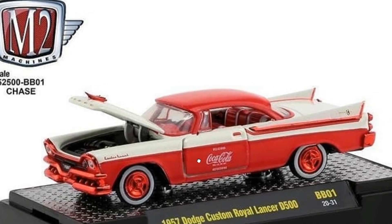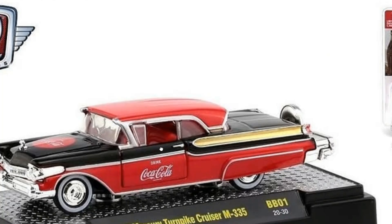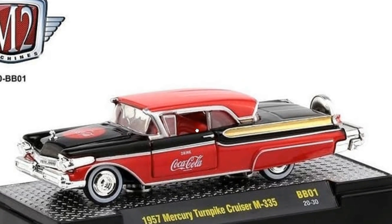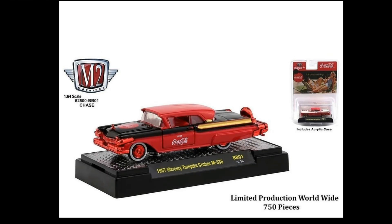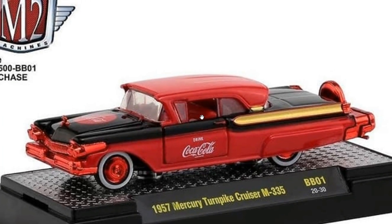Here is the chase version, limited to 750 pieces worldwide. The difference between the chase and the regular release is the red chrome trims on some parts of the car. And here is a 1957 Mercury Turnpike Cruiser, again Coca-Cola themed — absolutely beautiful. I love the red interior on this one. I think it has an opening hood too.